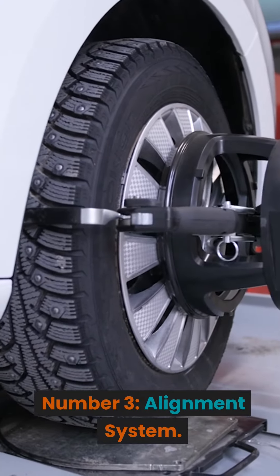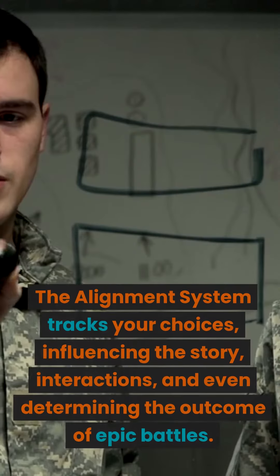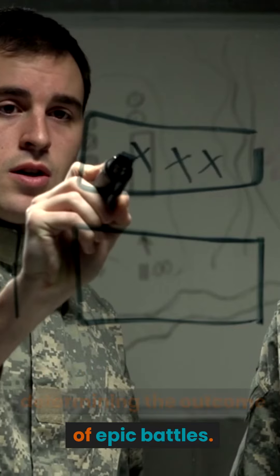Number 3: Alignment System. Your decisions in Elden Ring can shape the world's fate. The alignment system tracks your choices, influencing the story, interactions, and even determining the outcome of epic battles.